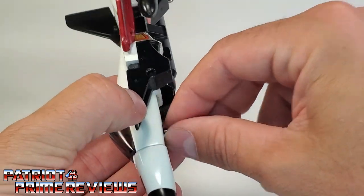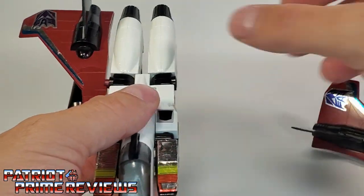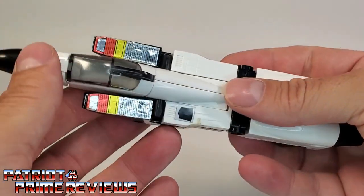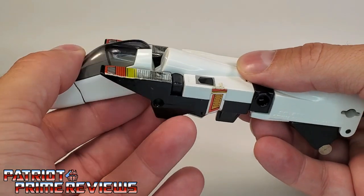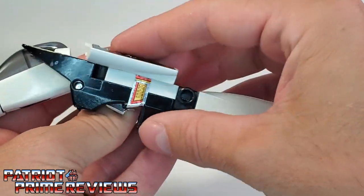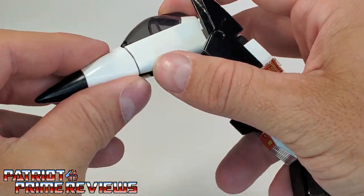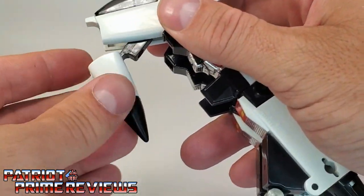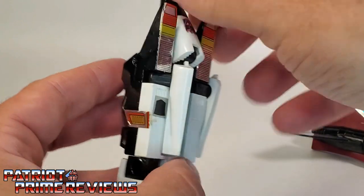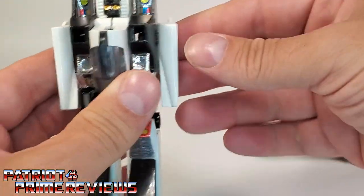Now let's go ahead and get Ramjet transformed into robot mode. First we're going to remove the landing gear, then remove the wings and place those to the side. We're going to take the nose cone and bend it down, get your fingers underneath, and push these sections out to form the robot arms. Then take the nose cone again on the front, bend it down, bend it through, and around the chest, bringing the head up, and fold this section down.